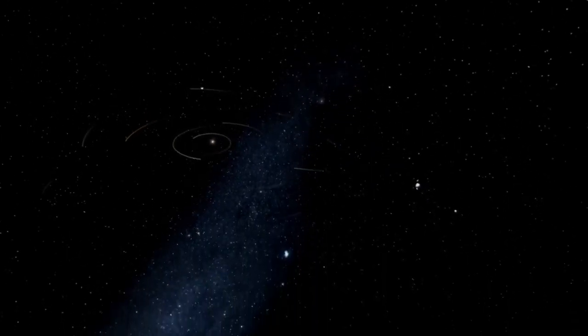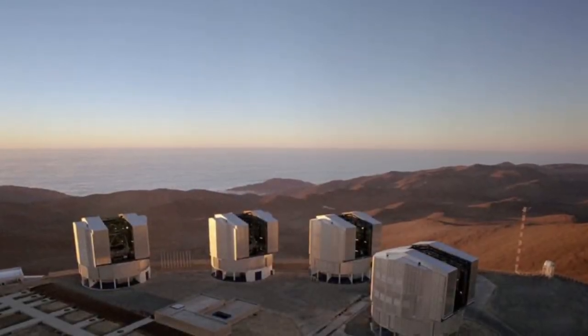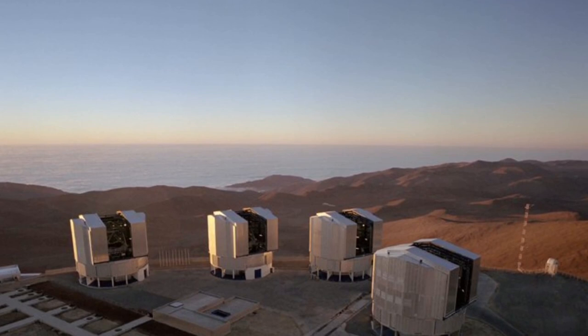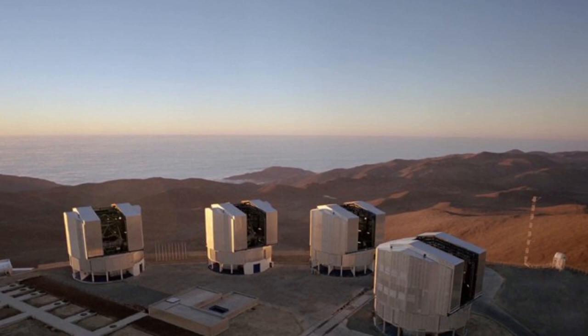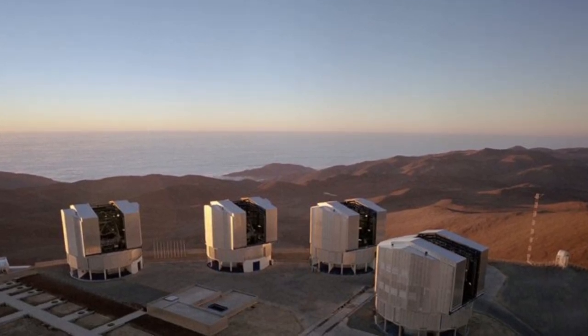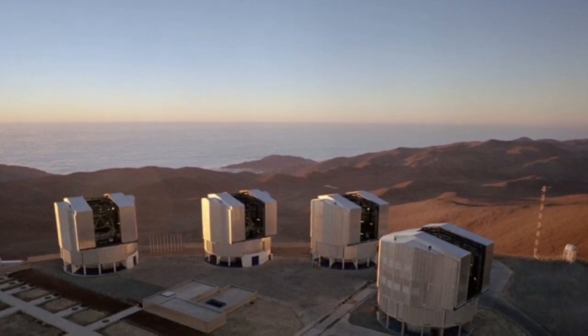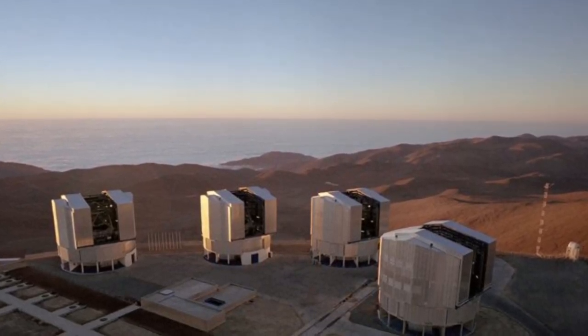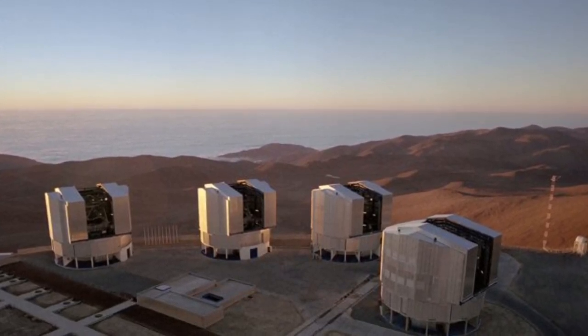The researchers used the Very Large Telescope — it's well named — and it's one of our finest ground-based telescopes in use. It's actually a group of four telescopes each with a mirror over 8 metres across, with four smaller auxiliary telescopes around that. The research was done using an imager called SPHERE, which barely acronyms to Spectro-Polarimetric High-Contrast Exoplanet Research.